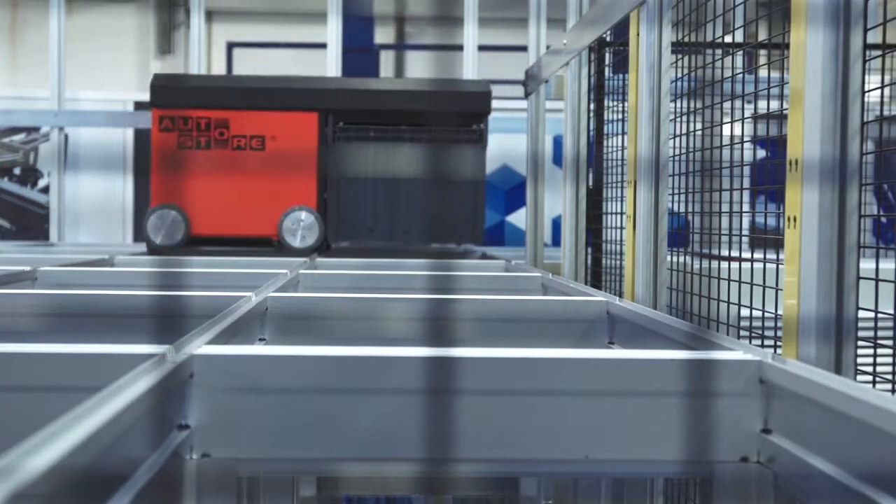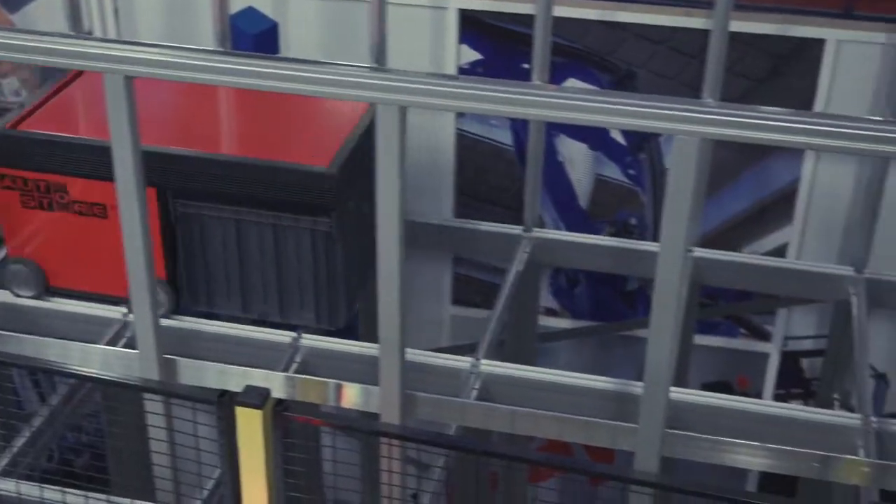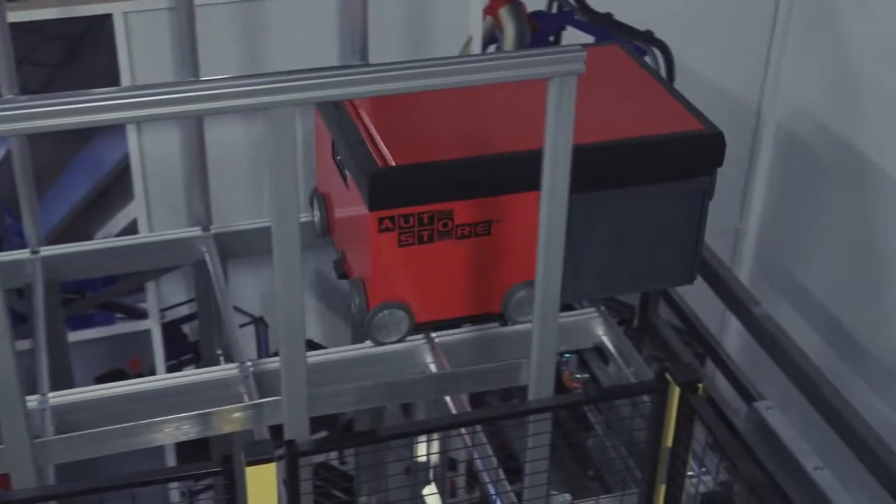When new goods arrive, the warehouse employee will place them in an empty box, which the robots will store in an empty spot in the grid. When a new order is placed, the robot will move on top of the grid, fetching the box and deliver it to the mini-load.